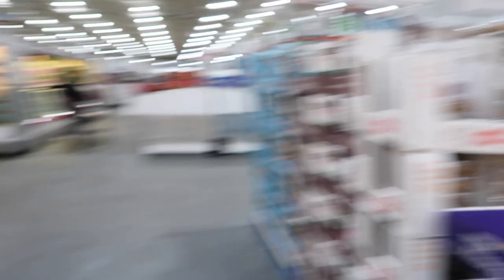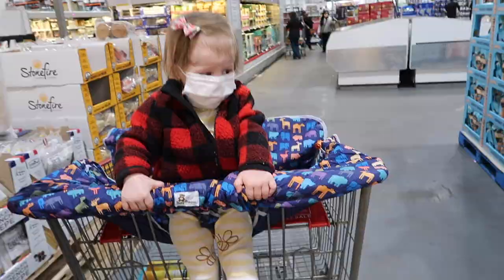Winnie spotted the animal crackers — we have these at our house and she loves them. They're organic animal crackers, really good. She's going a little bananas.